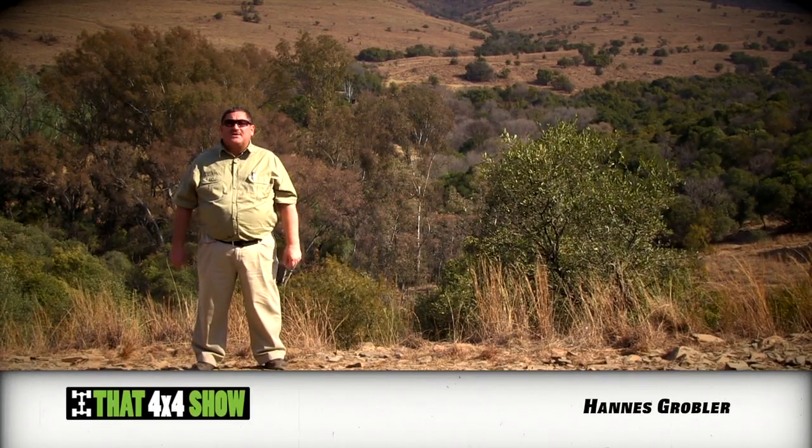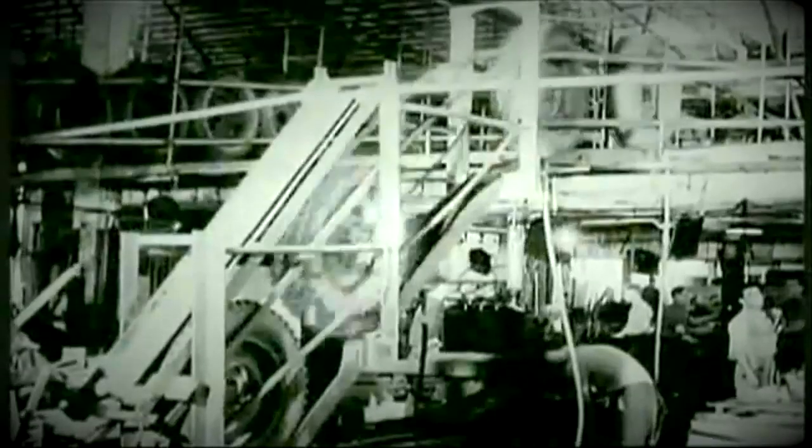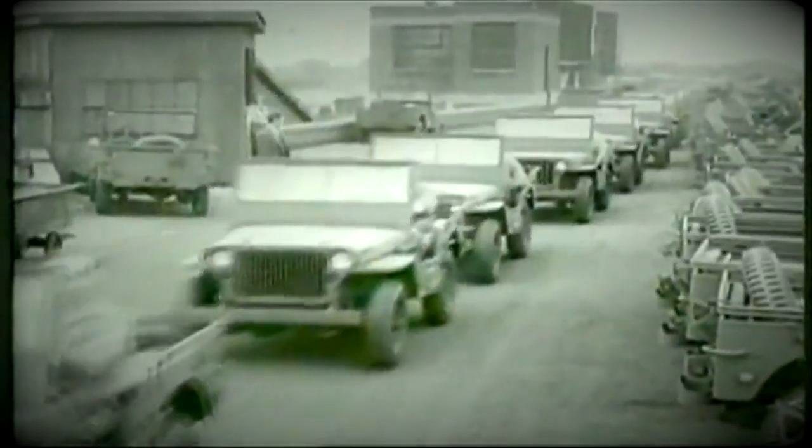In the early years of World War II, the American Army decided they needed a light reconnaissance vehicle, and so a legend was born. Willys and Ford built the Jeep for the American Army, and by the end of the war in 1945, it's said that about 650,000 Jeeps were manufactured and used in the war effort. These machines were basic.